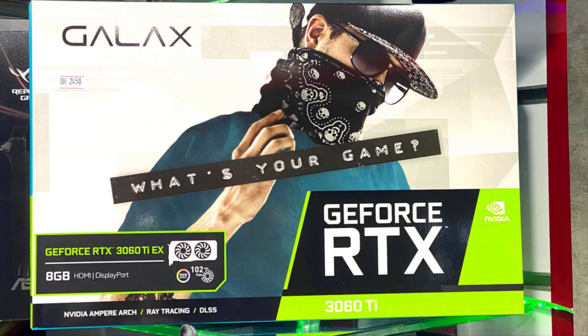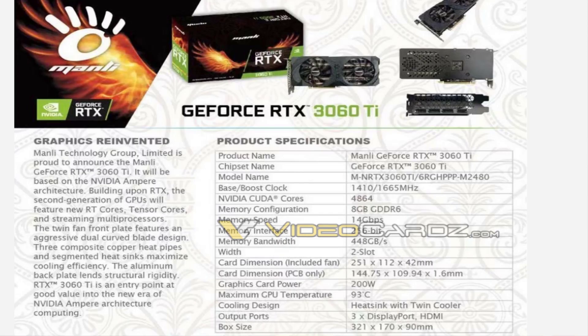Galax has a GeForce RTX 3060 Ti model which looks a lot like its RTX 3070 X Black. It is a dual-fan 2.5-slot design with a single 8-pin power connector.